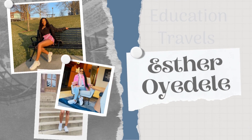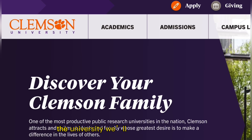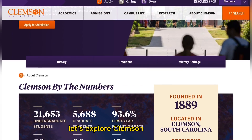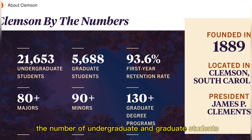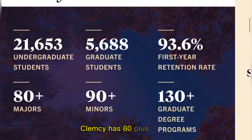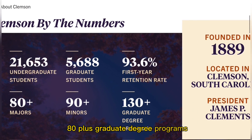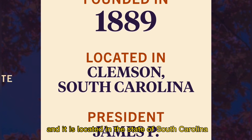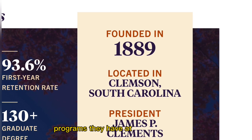Come with me to my computer and let's learn about this university. The university we'll be discussing today is Clemson University, and it is one of the most productive public research universities in the nation, as it attracts and unites students and faculty whose greatest desire is to make a difference in the lives of others. Clemson has 80-plus majors, 90-plus minors, and 130-plus graduate degree programs. It was founded in 1889 and is located in the state of South Carolina in the United States.